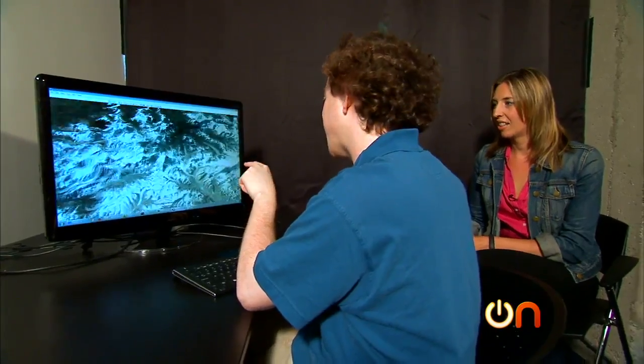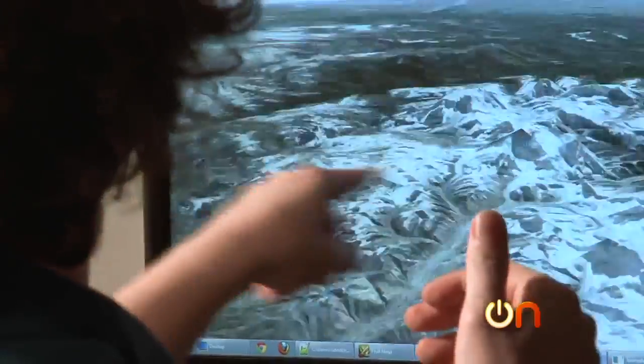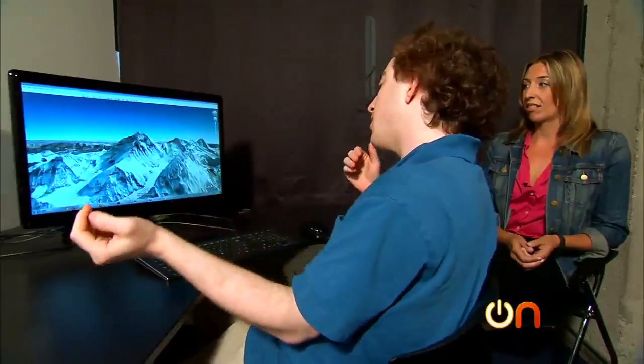So of course everything's in 3D, so you need things a lot more interesting. Different actions like zoom in, zoom out, rotate left, rotate right, tilt up, tilt down, can all really just be one action.